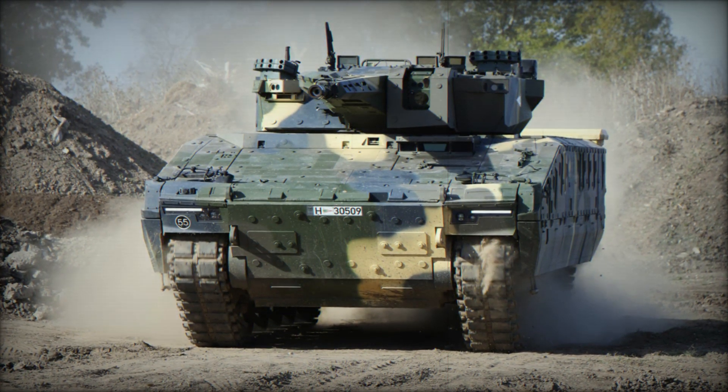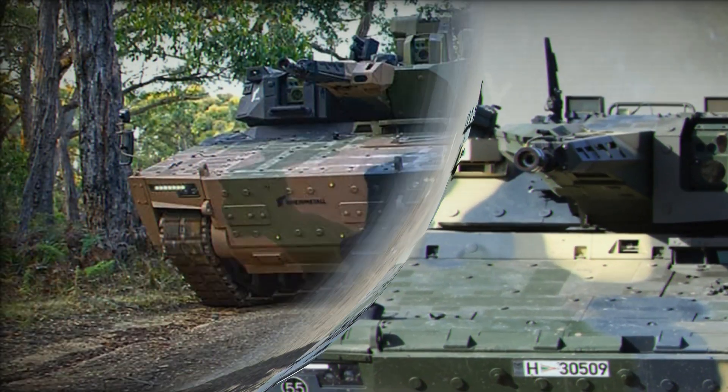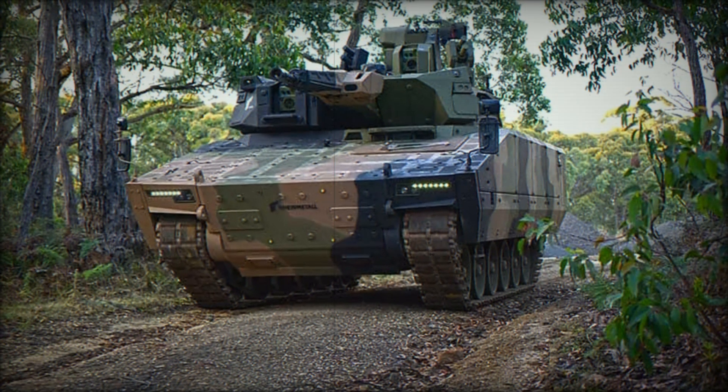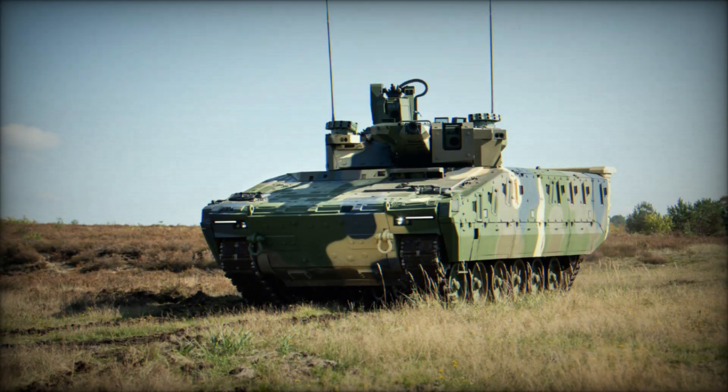Technology plays a key role in modern warfare. The KF-41 Lynx is equipped with advanced fire control systems, digital displays, and communication tools that allow the crew to receive real-time data. This provides a significant advantage on the battlefield, where every second counts.